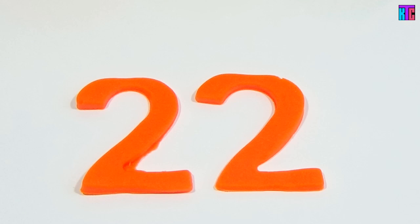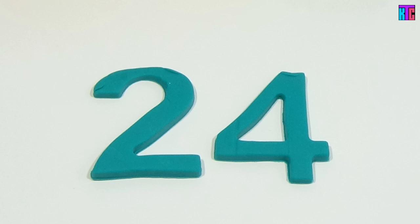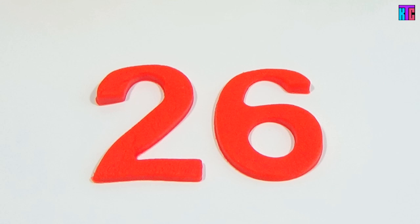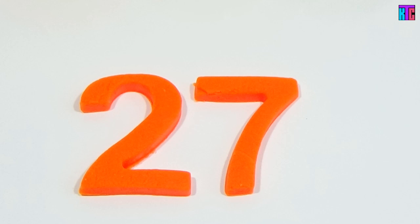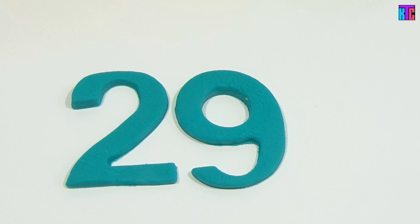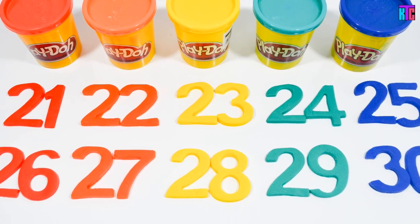Twenty-one, twenty-two, twenty-three, twenty-four, twenty-five, twenty-six, twenty-seven, twenty-eight, twenty-nine, thirty. Very good!